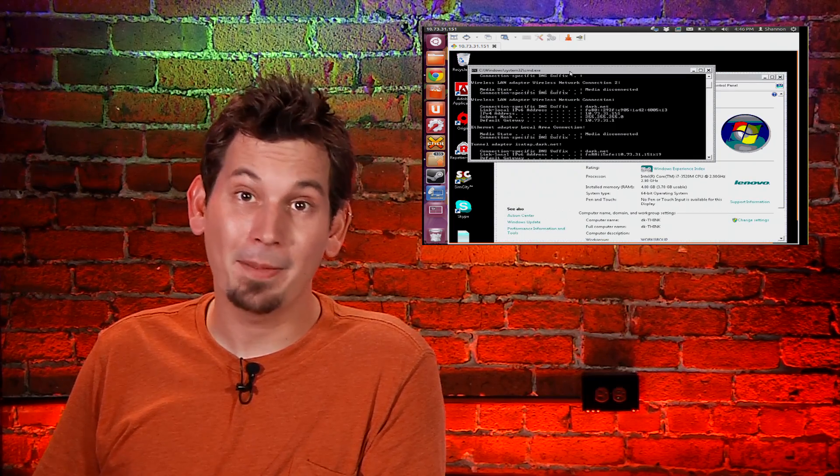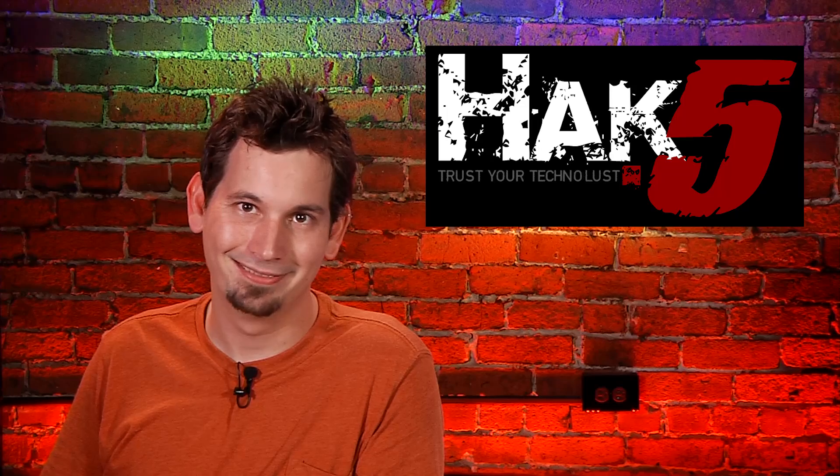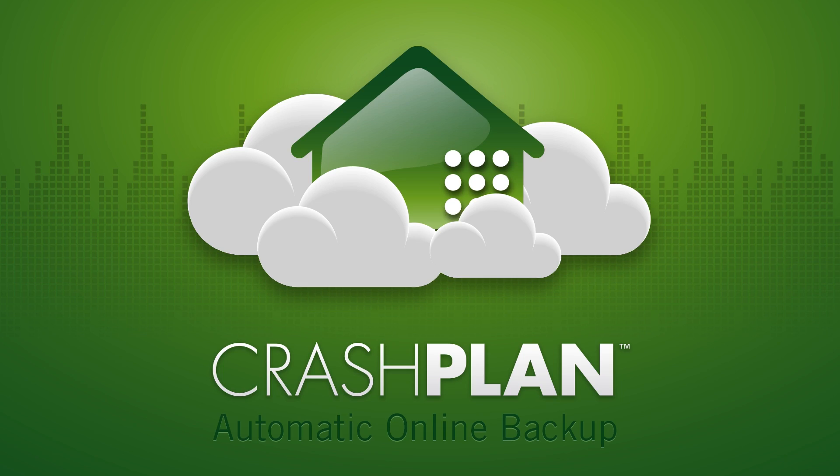Running the occasional Windows app without cramping your Linux lifestyle — Snubbs reports on this Hack 5 segment. This segment is brought to you by CrashPlan.